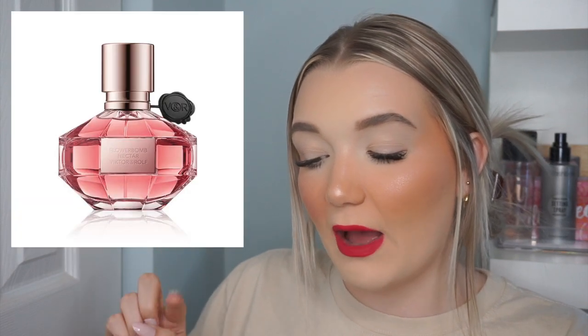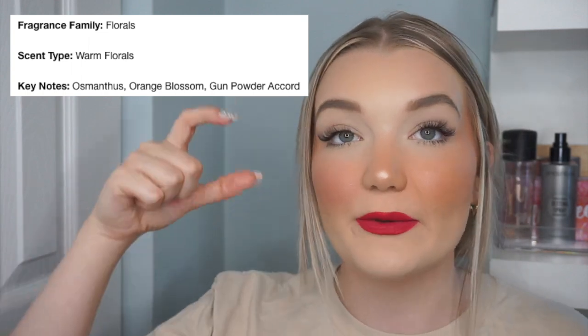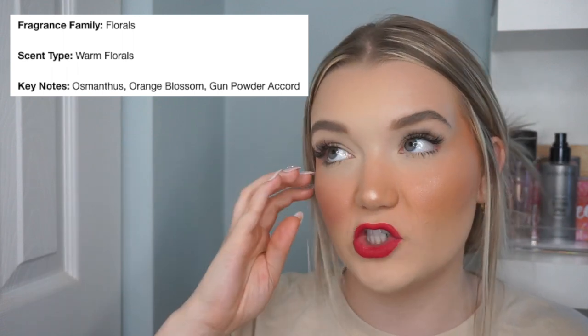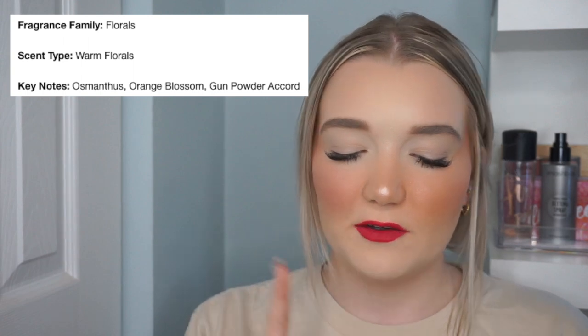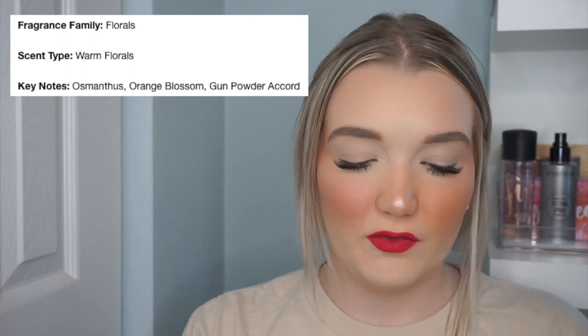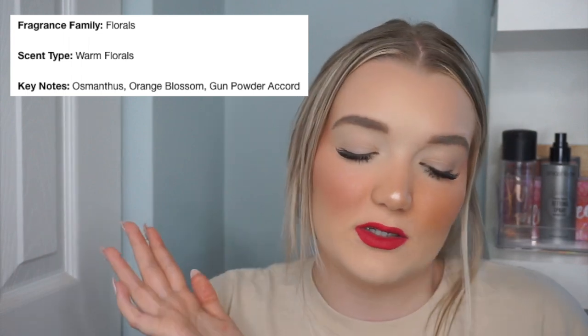My second and last fragrance is Viktor & Rolf's Flower Bomb Nectar. I love regular Flower Bomb — it's a classic girly sweet scent — but Nectar is my favorite variation, I like it more than the original. I smelled it when I started working at Sephora and absolutely fell in love. I purchased a little travel size spray around Christmas and used it up completely. I would love the full size 50 milliliter spray, which retails for $156.